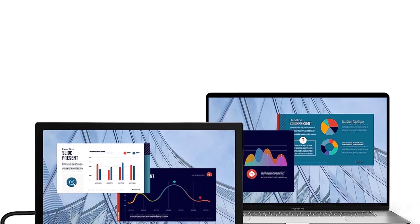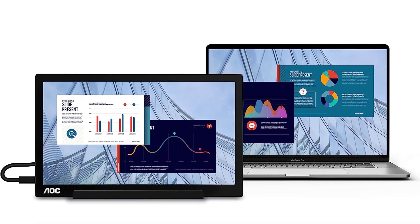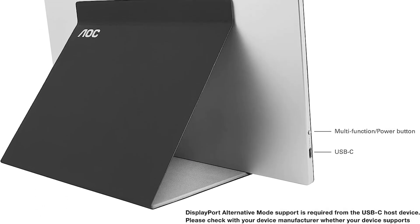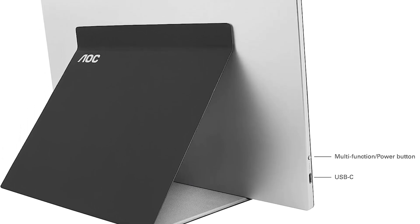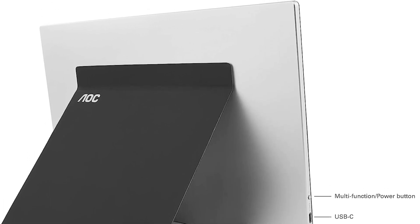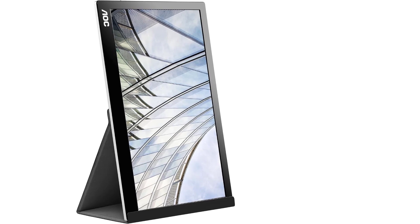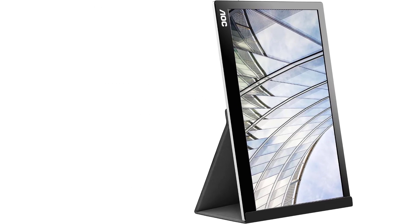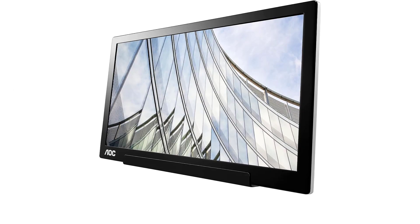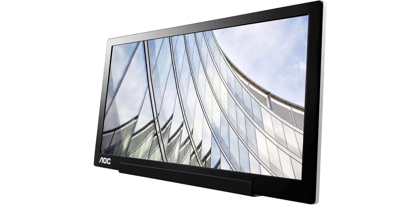About this item: USB-C DP Alt Mode on the host device is required. There is no HDMI input on this monitor — please check with your device manufacturer if it supports DisplayPort Alternative Mode. Works with Thunderbolt 3, 4, USB 4, and USB-C ports with DP Alt Mode support. Specific uses for product: personal. AOC USB-C Portable Monitor with 15.6 IPS screen and Full HD 1080p resolution. Only a single USB-C cable is needed to deliver both power and video signal from your laptop to the monitor.